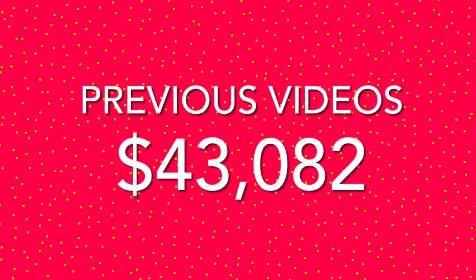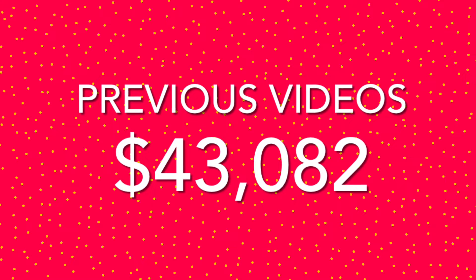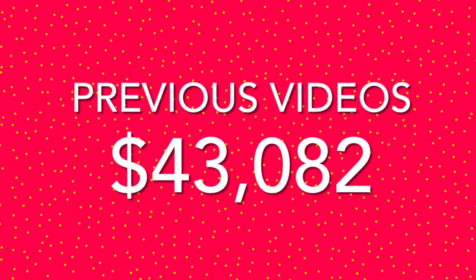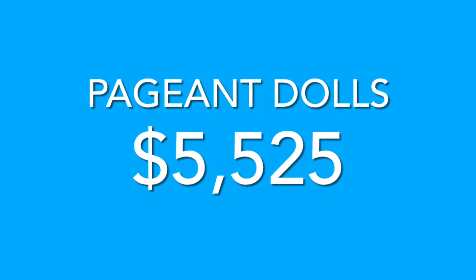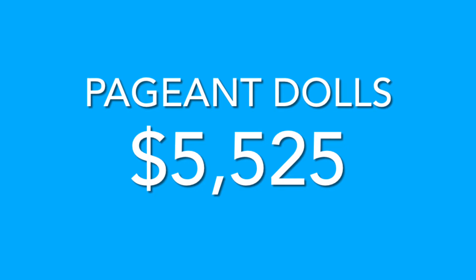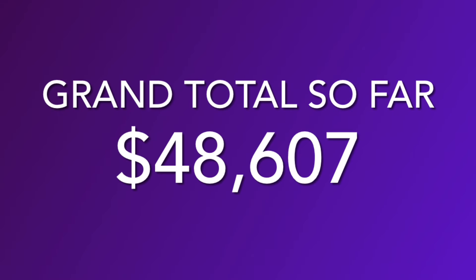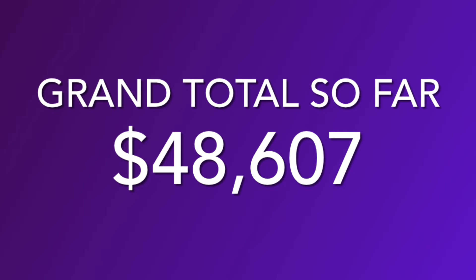Now, previously we've made 26 of these Valuing My Toy Collection videos so far. The value of our previous videos has reached $43,082. And now we can add $5,525 more to our total from these pageant dolls. So this is now our 27th video, and our grand total so far is $48,607.